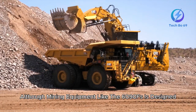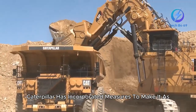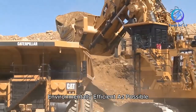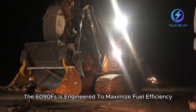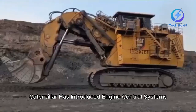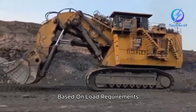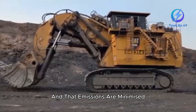Although mining equipment like the 6090FS is designed for power, Caterpillar has incorporated measures to make it as environmentally efficient as possible. The 6090FS is engineered to maximize fuel efficiency, which reduces emissions while maintaining performance. Caterpillar has introduced engine control systems that automatically adjust power output based on load requirements, ensuring fuel is used effectively and that emissions are minimized.